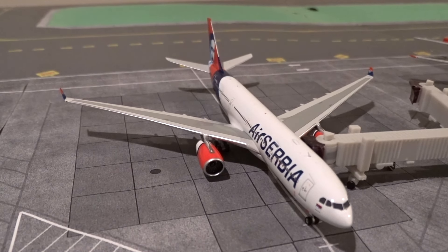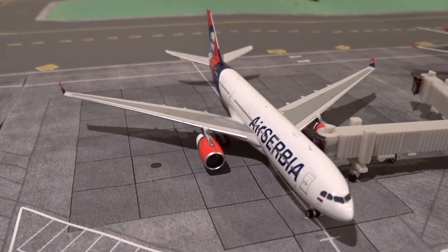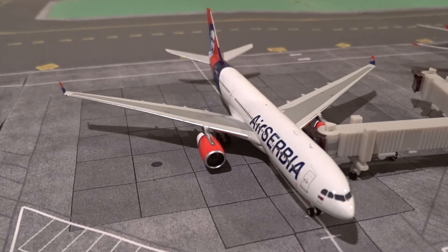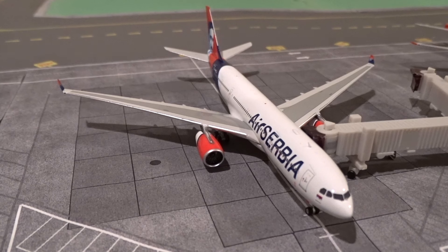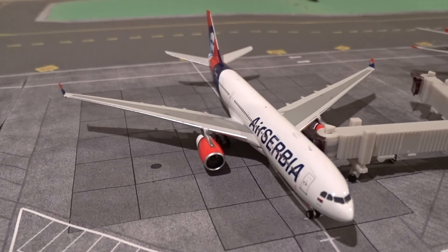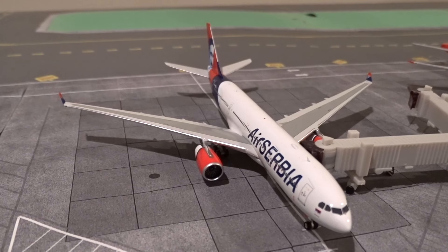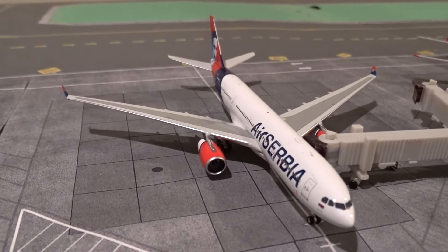Next door at gate M29 is the Air Serbia A330-200, just landed from Belgrade as flight 506, heading back to Belgrade in two or three hours as flight 507. Air Serbia began service to Chicago in May 2023, flying three times a week with varying arrival and departure times each day of the week. This update is based on the Monday schedule, so this aircraft came in around 4:35 p.m. and departs back to Belgrade around 7:30 p.m.